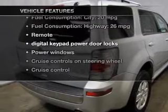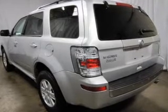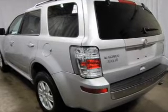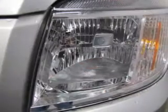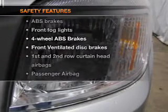With these notable features you won't want to miss out on the opportunity to own this amazing ride: keyless entry, power door locks, power windows, cruise control, AM/FM stereo with a CD player, satellite radio, and power mirrors.